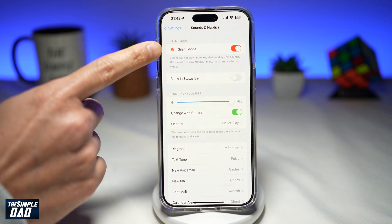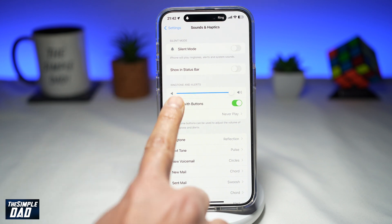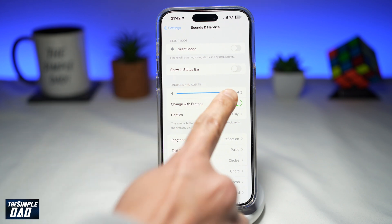Here you need to make sure your silent mode is switched off, so go ahead and toggle the switch to the left-hand side. Next, you want to make sure your ringtone alerts are set to the max.